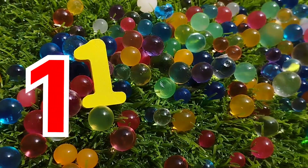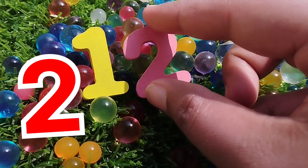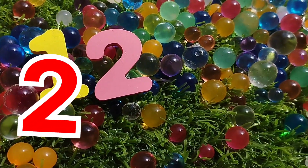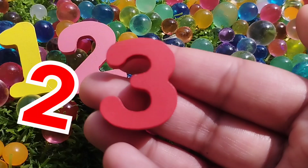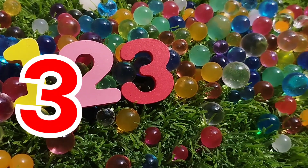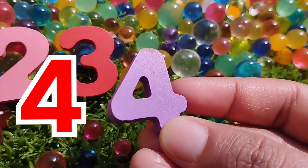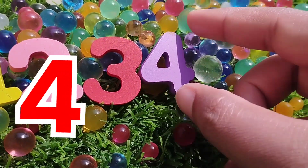The first number is 1. Number 2. This is number 2. The next number is number 3. Number 3. The next number is number 4. This is number 4.